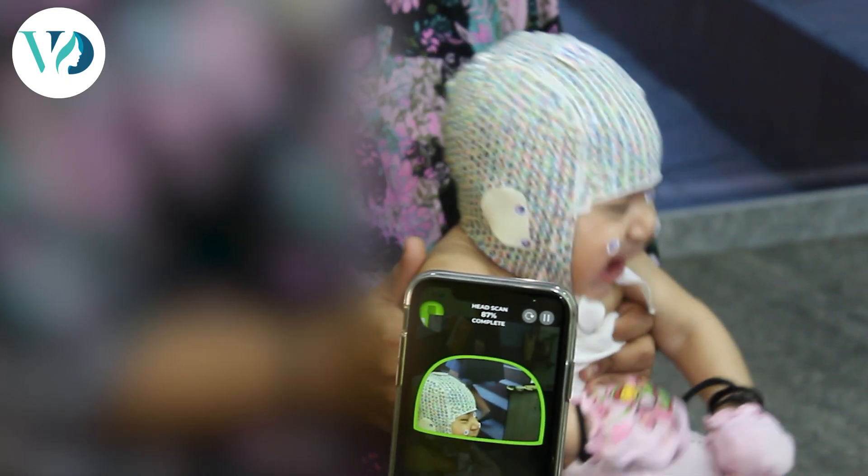The process of helmet therapy is predominantly done by our orthotists. First of all, the orthotist takes some measurements of the skull of the child. Then there is something called the star scanner — the child is fitted with a sock-like material on the skull, which is followed by scans using an iPhone that has an inbuilt software for star scanning.